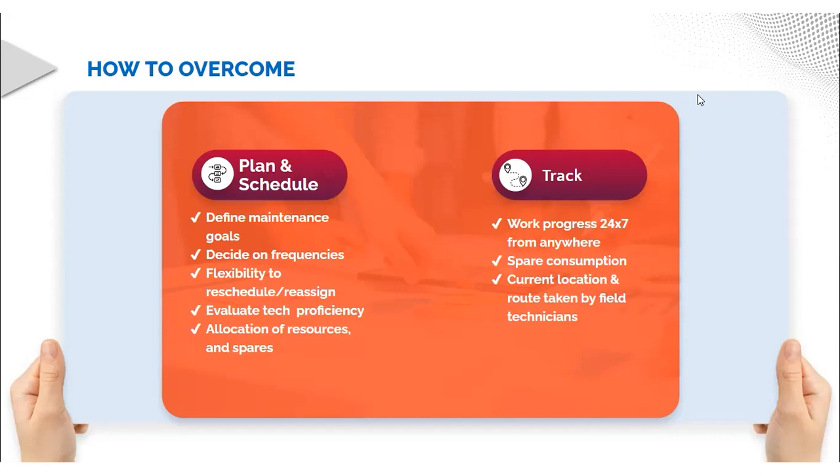These challenges might seem difficult to manage but they can be managed by a few simple but effective strategies, which are planning, scheduling, and tracking the maintenance operation through an effective platform. As a maintenance team, we need to first define our goals for maintenance, which can be achieving zero unplanned downtime or bringing about a very low turnaround time for customer service requests. Once we have defined our goals, we have to decide on the types of activities to be done, along with the frequency of execution, so that we can reach our targets.